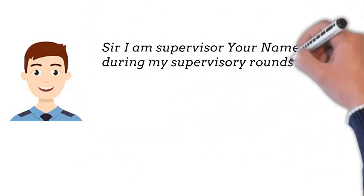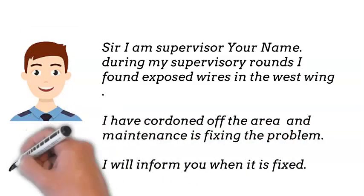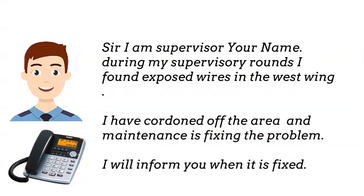Sir, I am Supervisor [your name]. During my supervisory rounds, I found exposed wires in the West Wing. I have cordoned off the area and maintenance is fixing the problem. I will inform you when it is fixed.